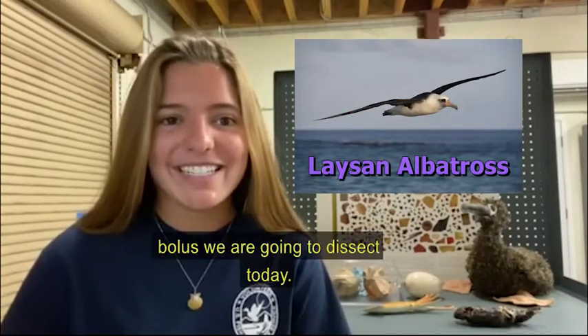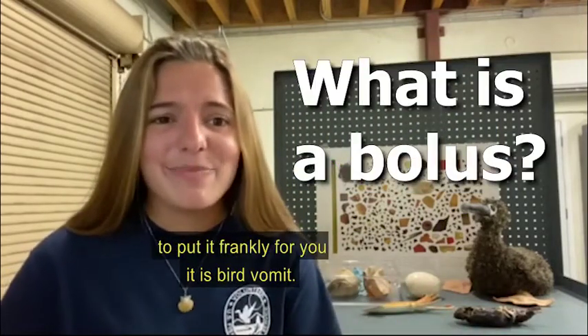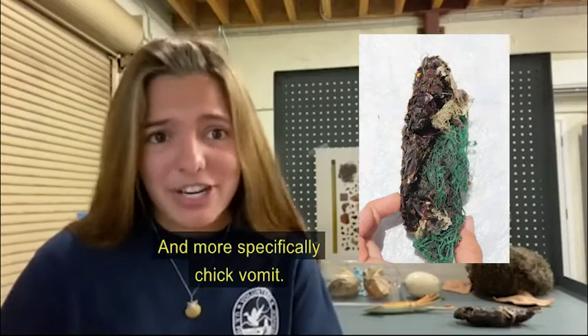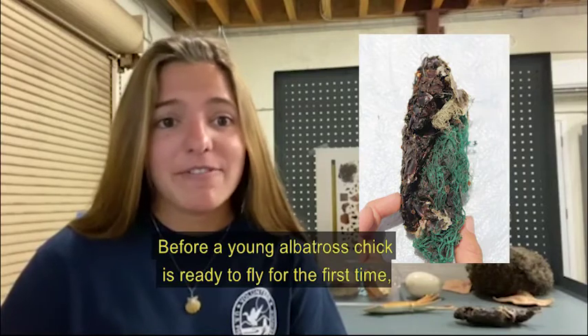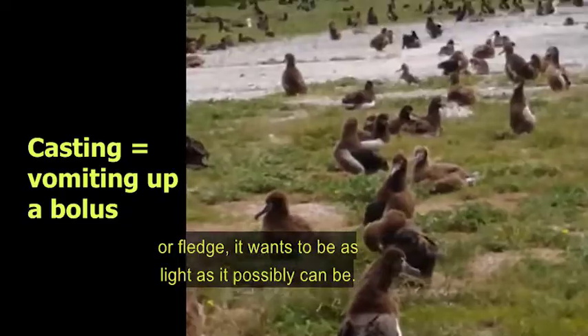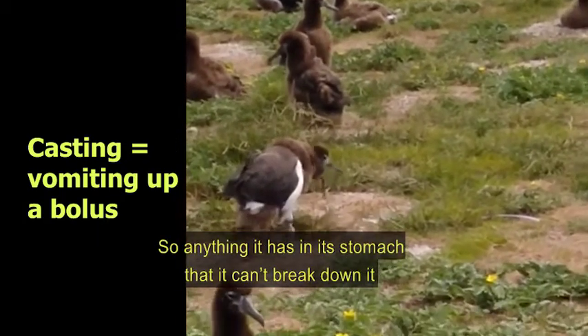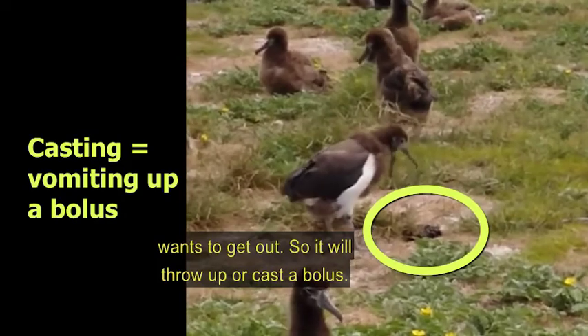That's whose bolus we're going to dissect today. So what is a bolus? To put it frankly, it is bird vomit, or even more specifically, chick vomit. Before a young albatross chick is ready to fly for the first time — or fledge — it wants to be as light as it possibly can be. So anything that it has in its stomach that it can't break down, it wants to get out, and so it will throw up or cast a bolus.